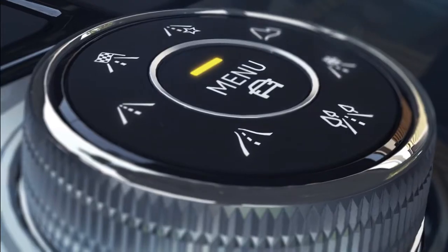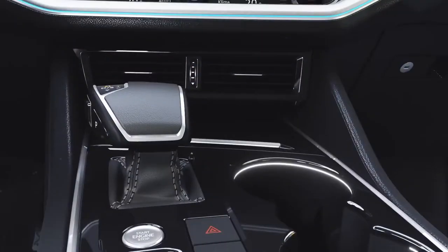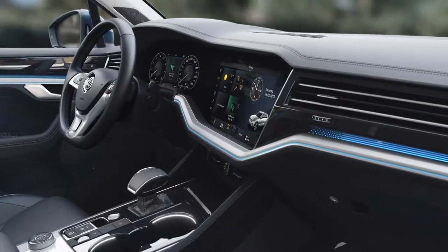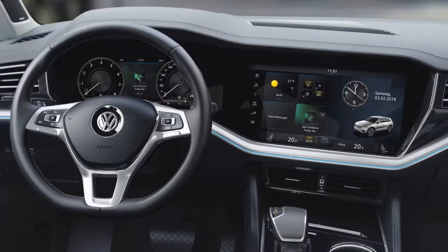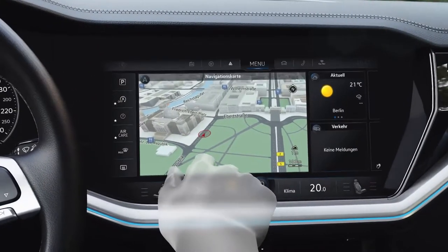The Touareg sets new standards, above all with its optional inner vision cockpit. With the Discover Premium at the center, the 38-centimeter display is snugly fitted within the dash panel, ergonomically tilted towards the driver, completely switchless and highly integrated.